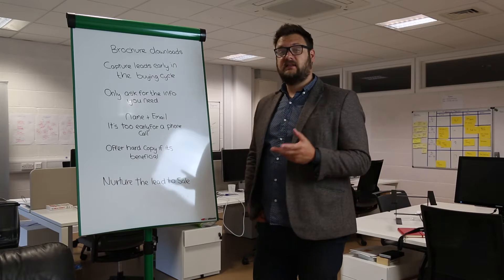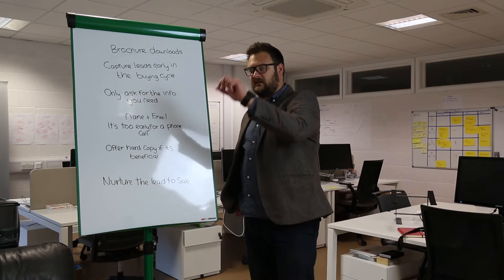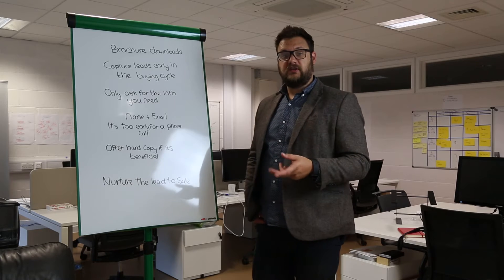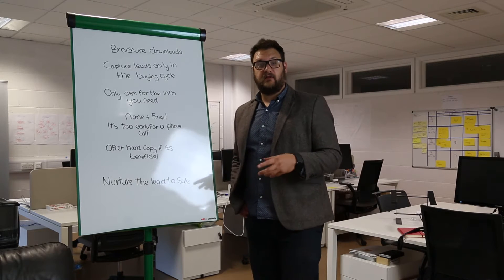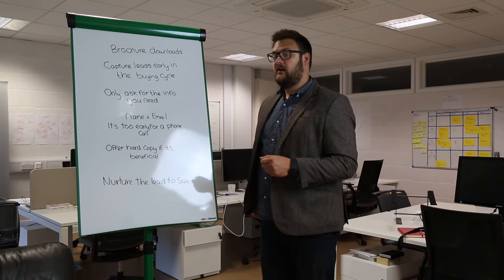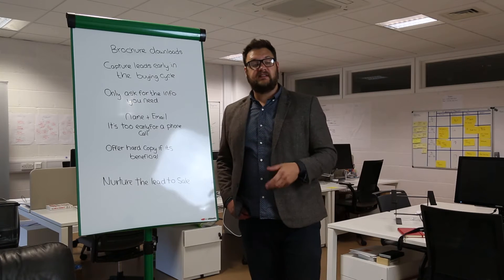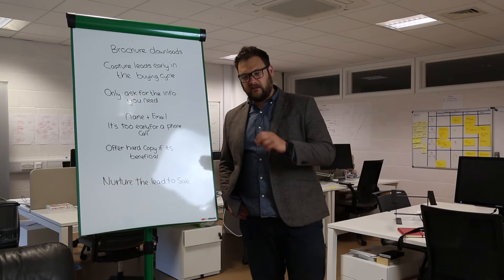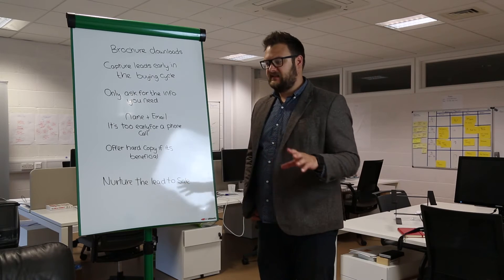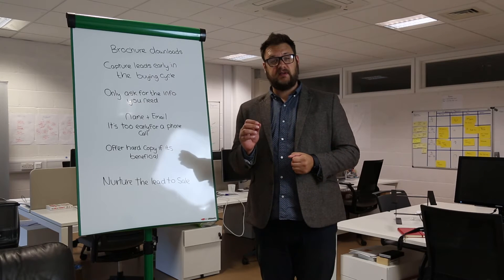The amount of business that our clients have done off the back of an automated email is significant. So they've downloaded the brochure, we've got their name and email address, they've read the brochure, and a day later we send an automated email out from our head of sales — just saying, 'Hi Dave, I see that you downloaded the brochure. Do you have any questions? Is there anything we can help you with?' The reply to that email has generated more business because we are sparking a relationship really early in that buying cycle.